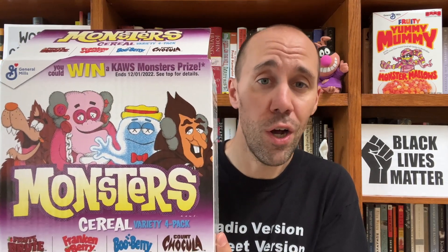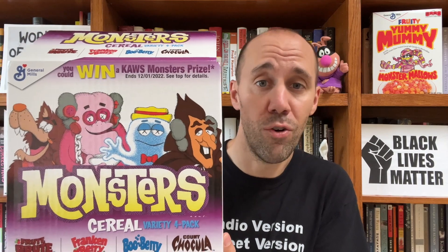That's quickly explained when you look up top and see that it says you can win a CAUSE Monster Prize. So once again, General Mills has paired with street artist CAUSE to bring his style to another General Mills cereal. In the past, they paired him up with Reese's Puffs boxes. And if you don't know who CAUSE is, I suggest Googling him because I'm not going to be able to explain his appeal or popularity.